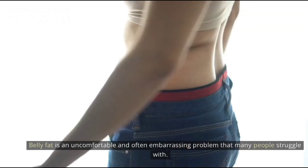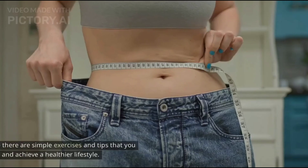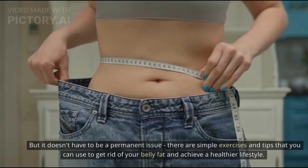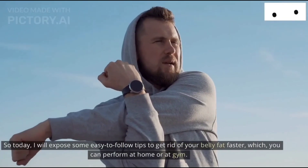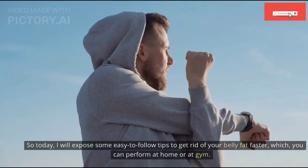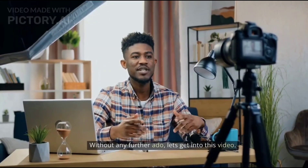Belly fat is an uncomfortable and often embarrassing problem that many people struggle with, but it doesn't have to be a permanent issue. There are simple exercises and tips that you can use to get rid of your belly fat and achieve a healthier lifestyle. Today I will expose some easy-to-follow tips to get rid of your belly fat faster, which you can perform at home or at the gym.